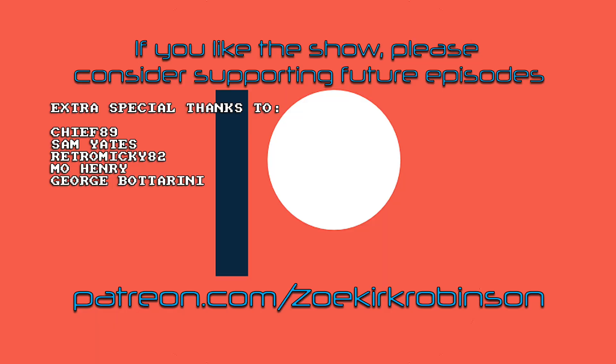Take care, have a great evening, I'll see you tomorrow. If you like the show, please consider supporting me on Patreon — it really does help create future videos. That's patreon.com/ZoeKirkRobinson. And a special thanks to Chief89, Sam Yates, RetroMickey82, Moe Henry, and George Botterini. Thank you so much, guys.